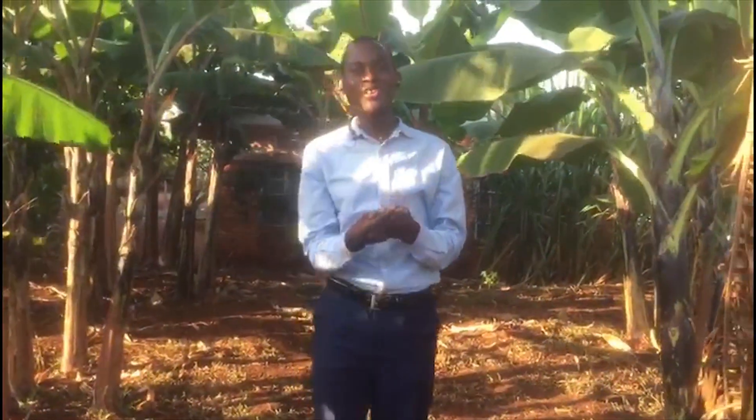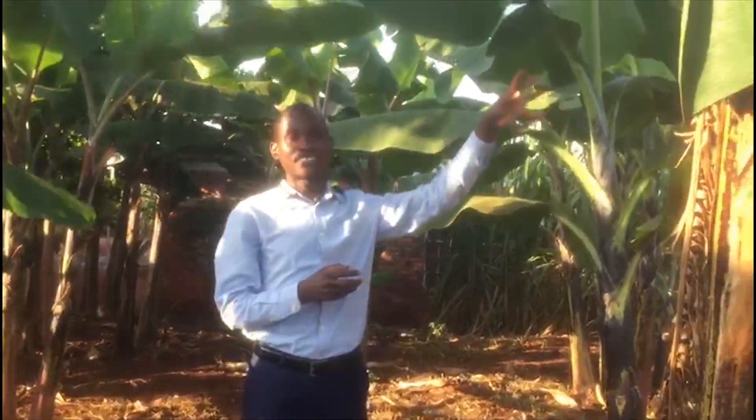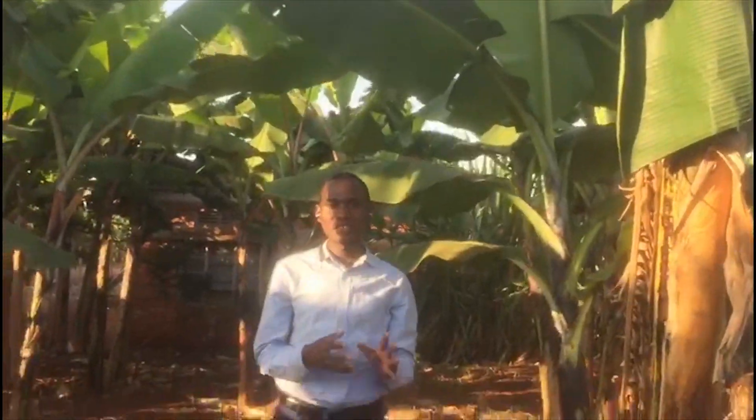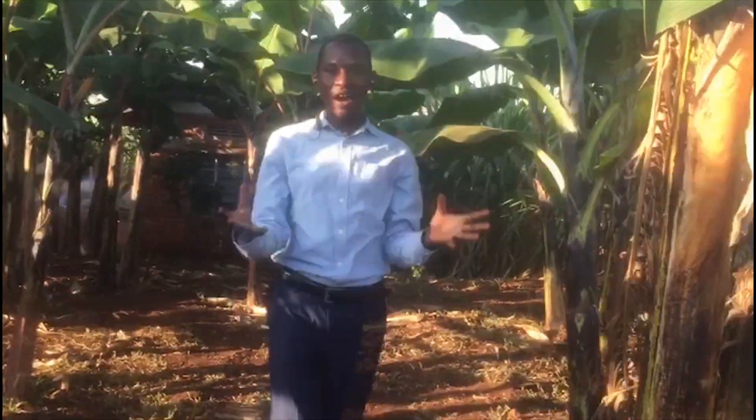Ladies and gentlemen, here in Uganda, banana plants are widely grown in the country. That means it is a reliable and abundant resource.